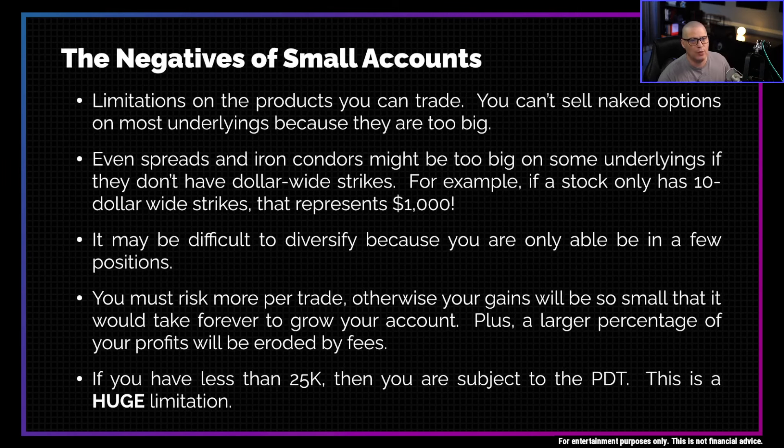Let's talk about some of the negatives with small accounts. The biggest negative is the limitation on the products you can trade. If you have a very small amount of money, you can't sell naked options on most underlyings because their share price is too big. And if you get assigned, you don't have enough money to buy or sell the 100 shares. So you really have to trade very low-priced stocks — unfortunately, most of which are garbage stocks with low liquidity that are much more likely to go out of business than go up in value.